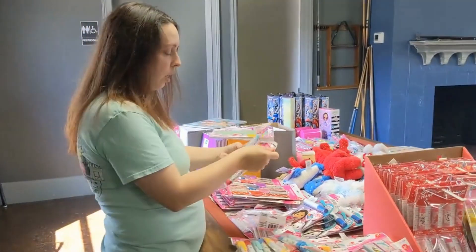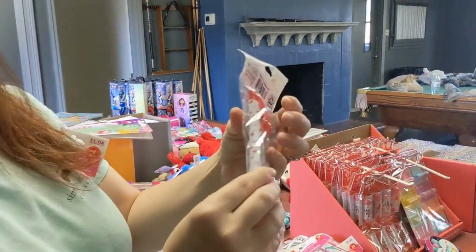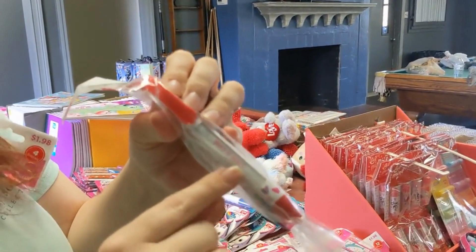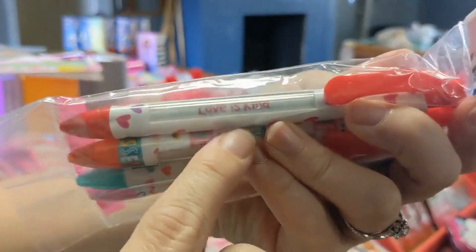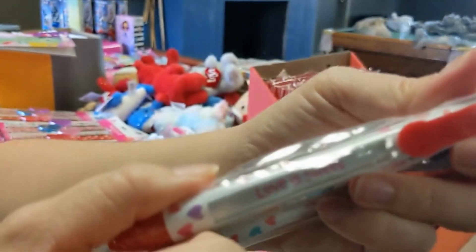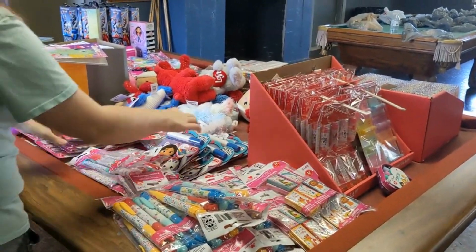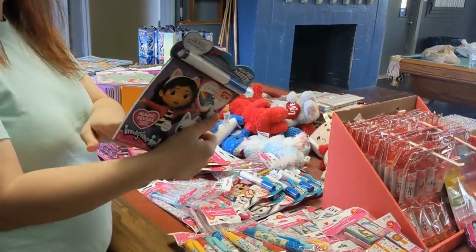Here are just regular pens — four in a pack for $1.98. These are cute because every time you click the pen it changes the little saying on it. It comes in a couple of designs. A dollar ninety-eight for those.